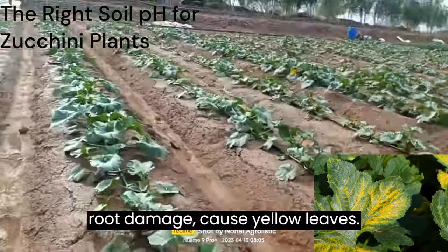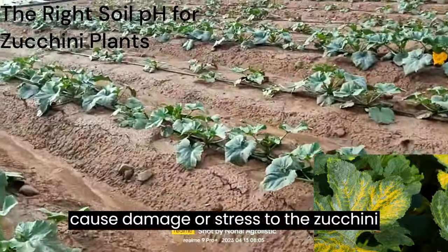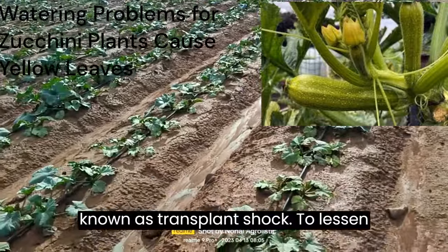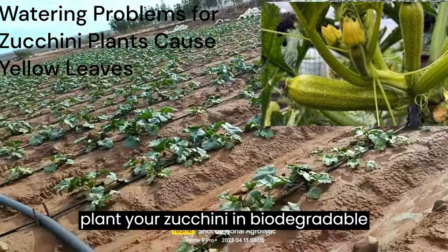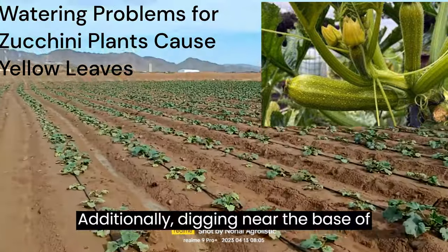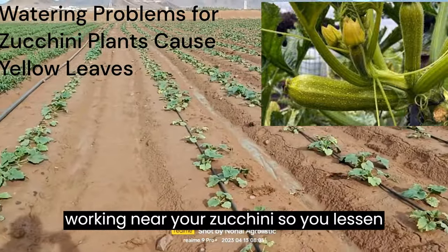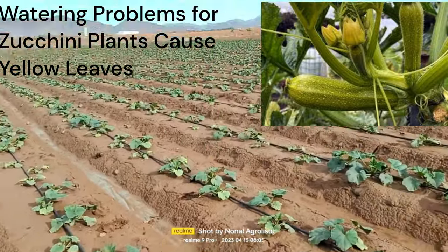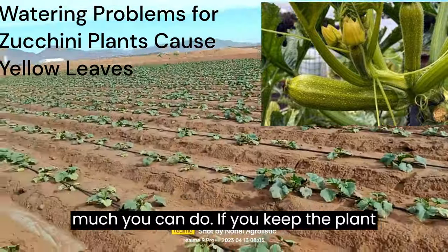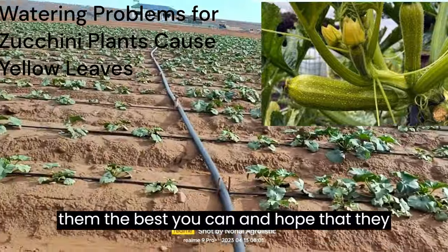Zucchini plant root damage can cause yellow leaves. These squashes have a very shallow root system, and it can be easy to accidentally cause damage or stress to the roots. Transplanting your zucchini plants can stress the roots, known as transplant shock. To lessen the chance of this, you can plant your zucchini in biodegradable containers so you don't have to disturb the roots as much. Additionally, digging near the base of your zucchini plants can accidentally harm the roots. Unfortunately, once zucchini plants have damaged or stressed roots, there isn't much you can do. If you keep the plant healthy and in good conditions, they may be able to bounce back.